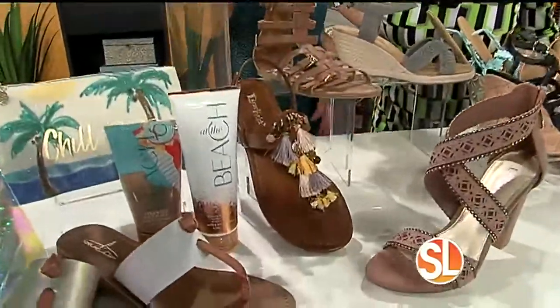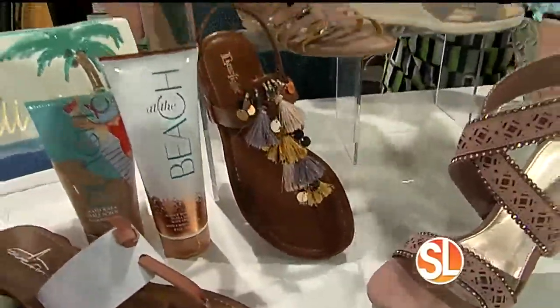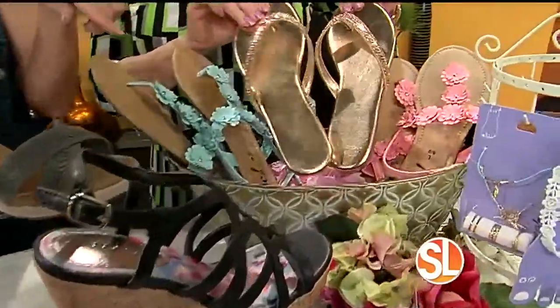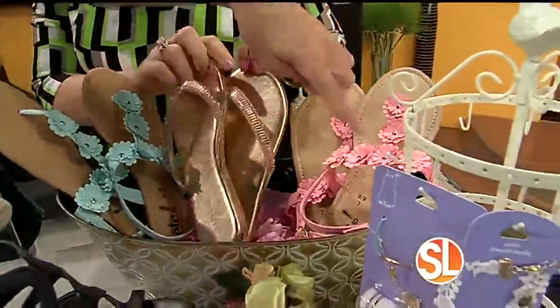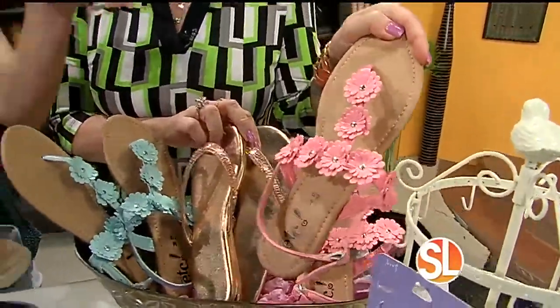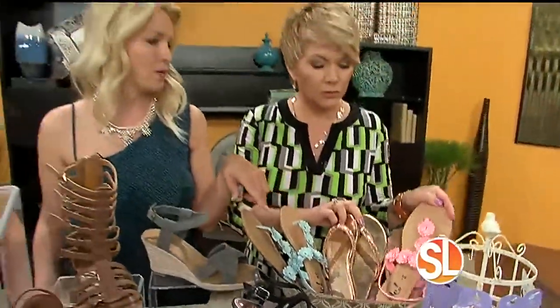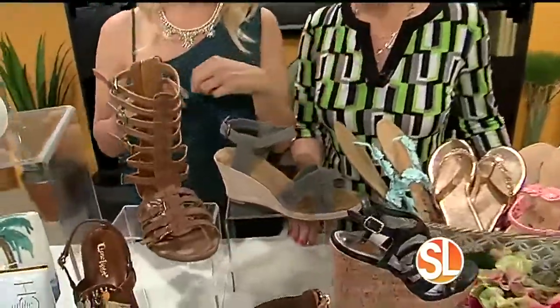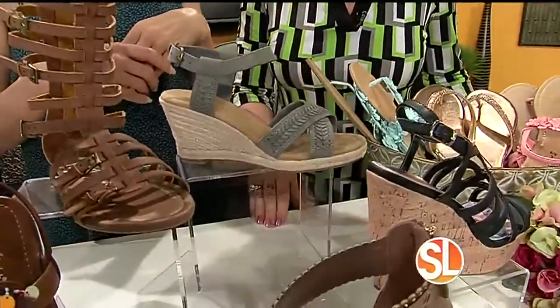Metallics are another big trend. We've got metallics in the T-strap and the flip-flop — lots of metallics, all kinds. Look at these cute flip-flops; these are $9.99 from Route 21. Does this not scream spring? Route 21 is buy one, get one 50% off. Same thing for Rack Room Shoes — we've got all these shoes from Rack Room, buy one, get one 50% off.